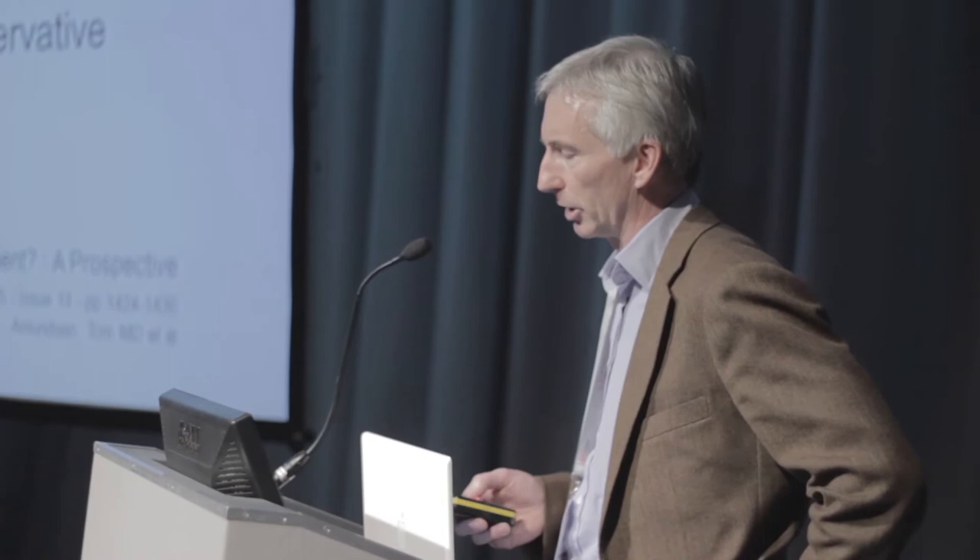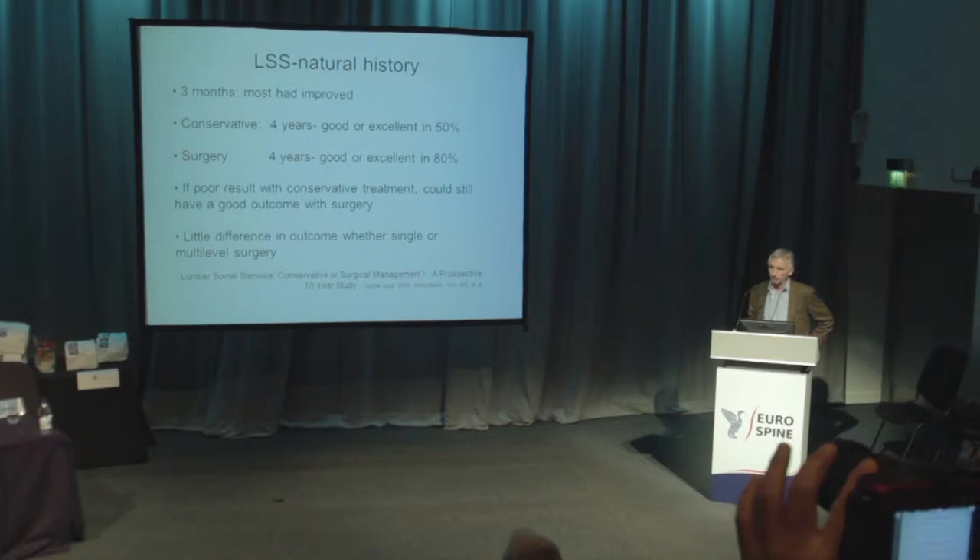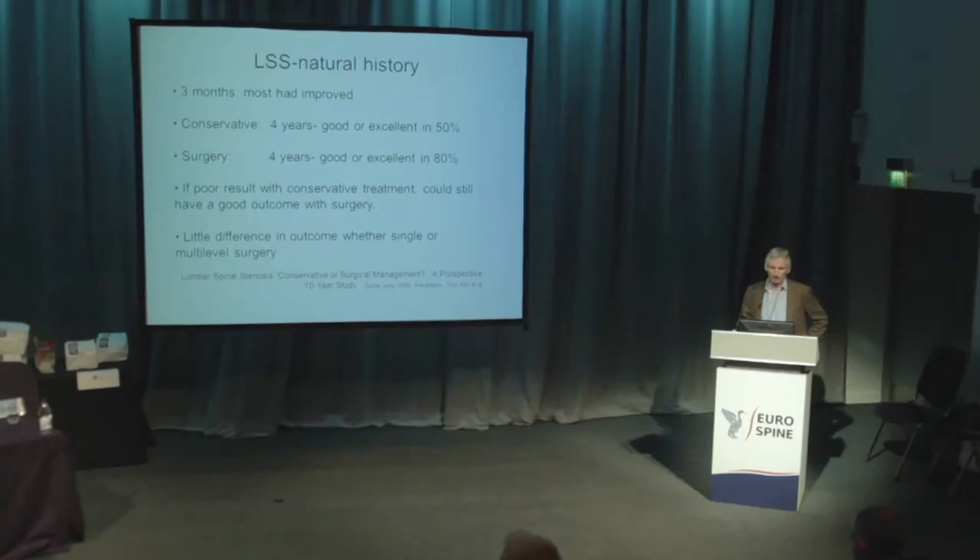There are plenty of studies about the condition. The natural history has been well illustrated in a paper by Amundsen, who did a 10-year follow-up of 100 patients — 19 had surgery, 50 had conservative treatment, and some were randomized to either or. He showed that at three months most had improved whether they'd had surgery or not. At four years, 50% of those on conservative treatment were good or excellent, versus 80% of those who had surgery. If they do get poor results with conservative treatment, surgery could still give a very good outcome.